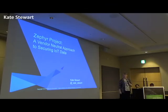Thank you very much, Mari. We just finished hearing about EdgeX and talking to devices. Zephyr is what runs on devices.